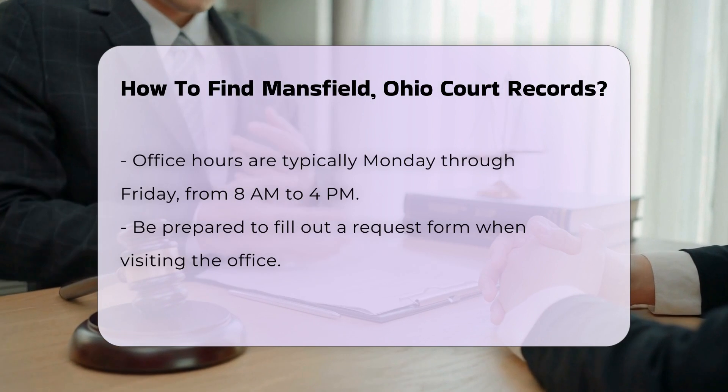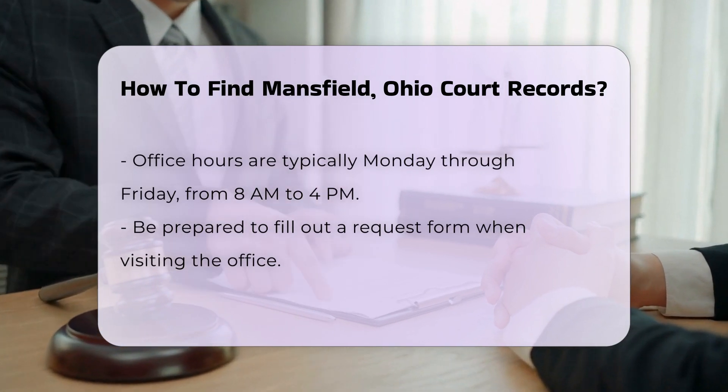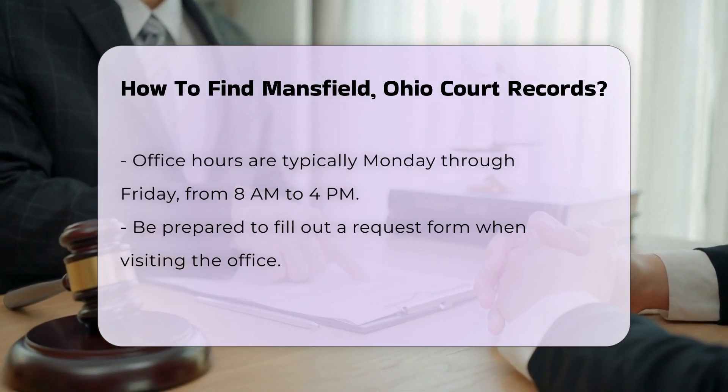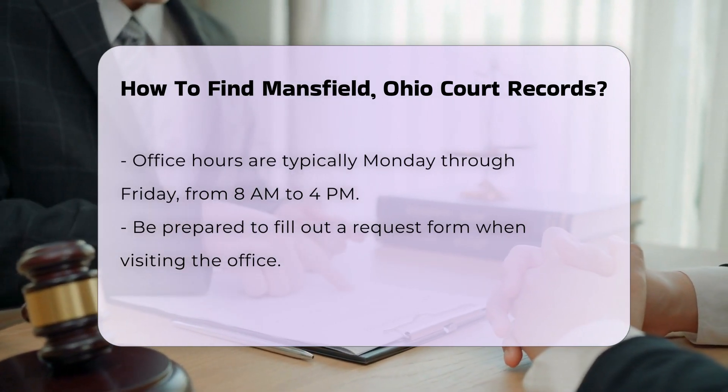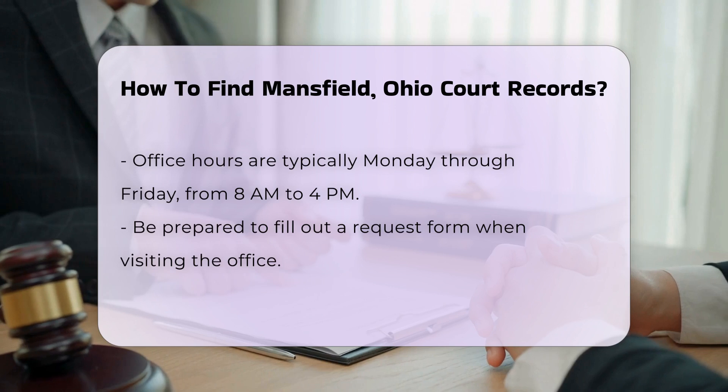When you visit, be prepared to fill out a request form. There may be a small fee for copies of documents. Fees can vary, but they are generally around $0.10–$0.25 per page.